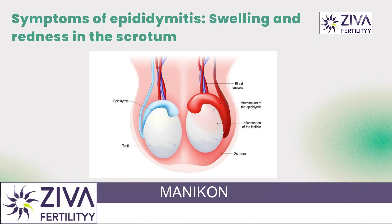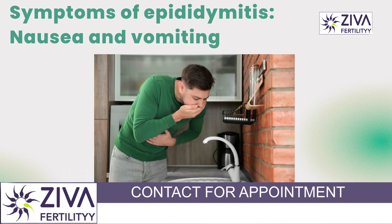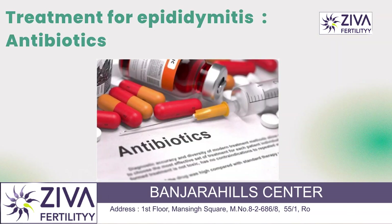Let's look at the symptoms of epididymitis: pain and tenderness in the scrotum, swelling and redness in the scrotum, discharge from the penis, pain or discomfort during urination, fever or chills, and sometimes nausea and vomiting.